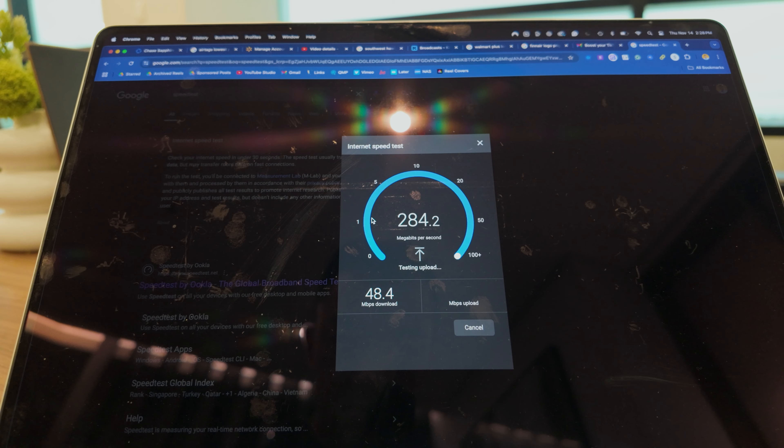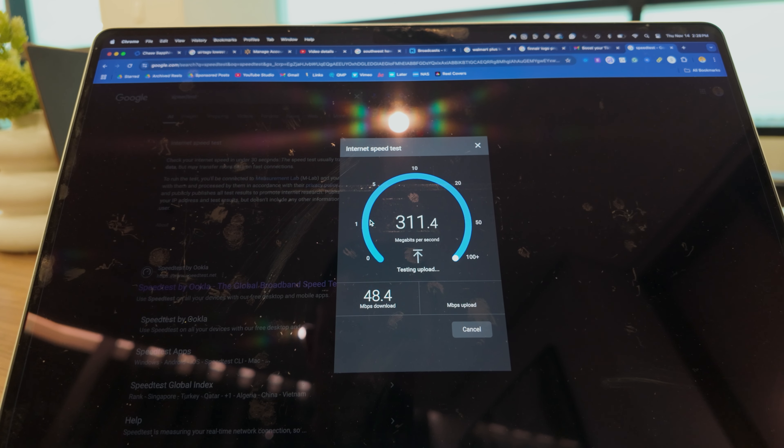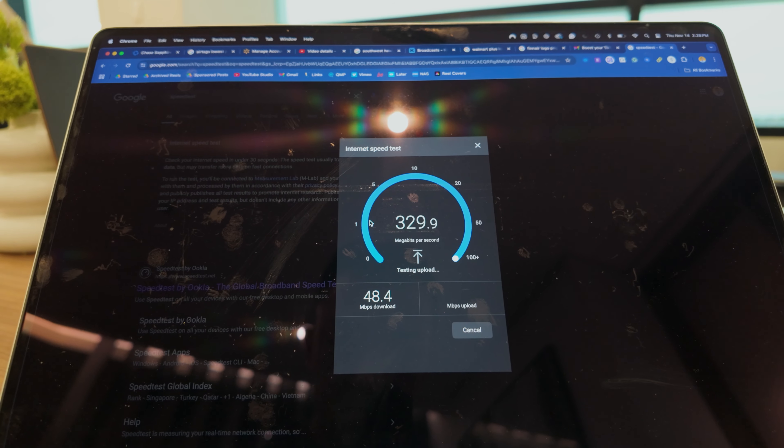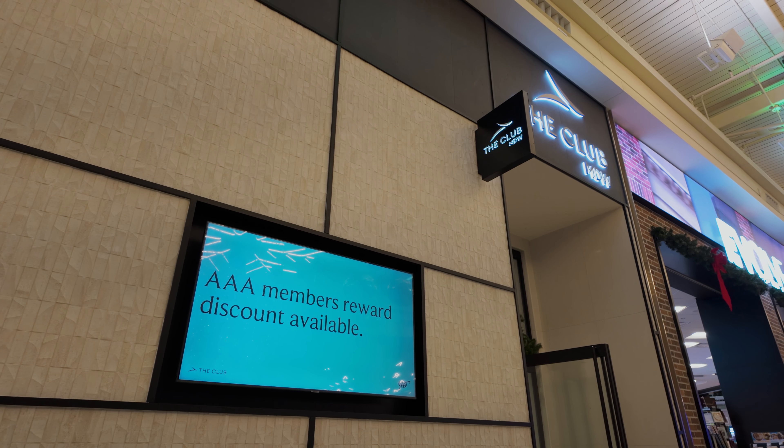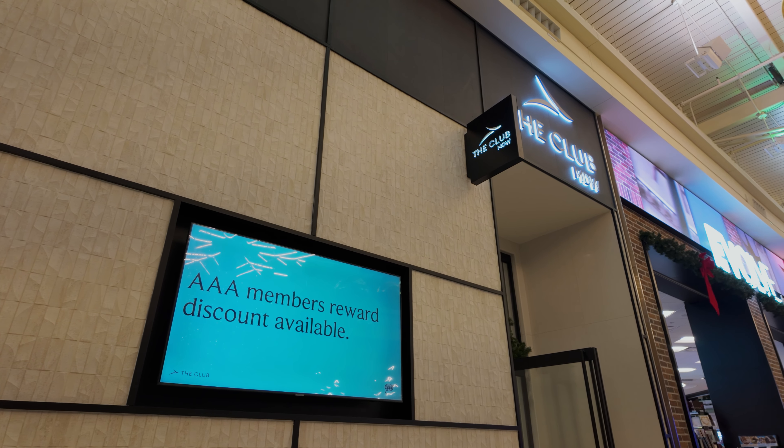One shining aspect of the lounge is that the internet speeds are pretty good. Download speeds aren't great, but upload speeds are pretty insane — and this is even when I was connected to a VPN server in Los Angeles.